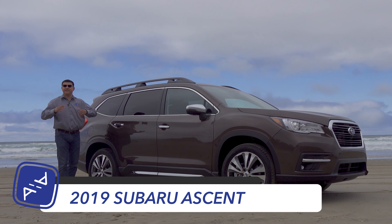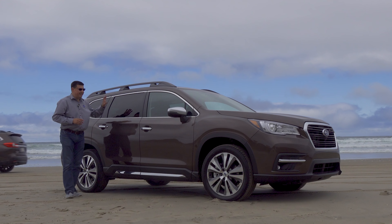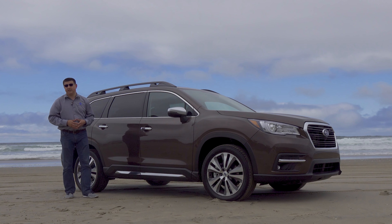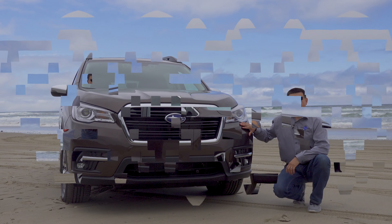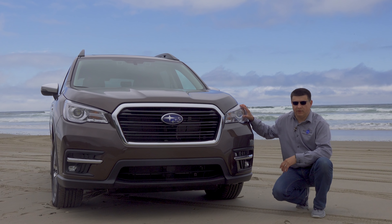Today we're out here on the Oregon coast with the all-new 2019 Subaru Ascent. This is the biggest Subaru that they've ever built, and also the cup holderest Subaru ever built. There are 19 cup holders in this cabin, which is an absolutely insane number, and you can get it as either a seven passenger or an eight passenger vehicle. So if you've been looking for a larger Subaru Outback, this is exactly what the doctor ordered.